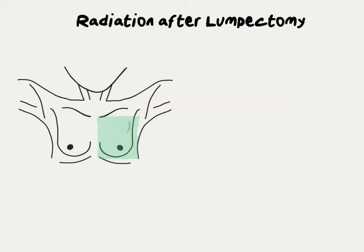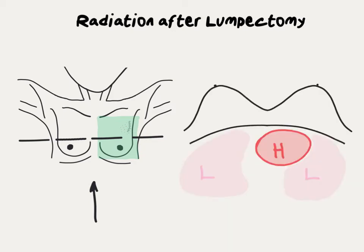To understand the side effects and risks of radiation to the breast, it's easier to look at the patient from a different perspective. Imagine the patient is sliced almost like a loaf of bread and you're looking from the patient's feet up towards their head. From that perspective, the patient's body looks like this, with the lungs and heart just below the chest wall and the breasts.